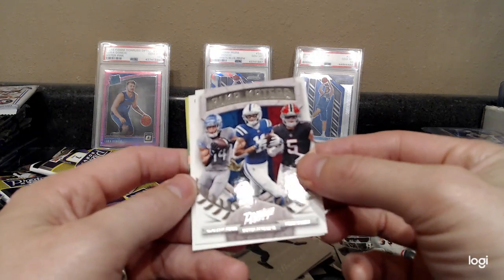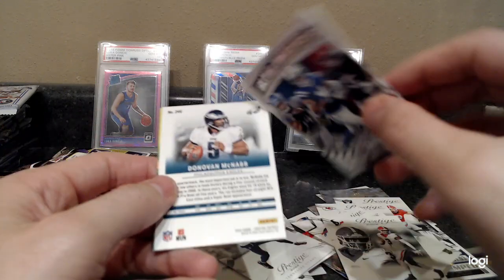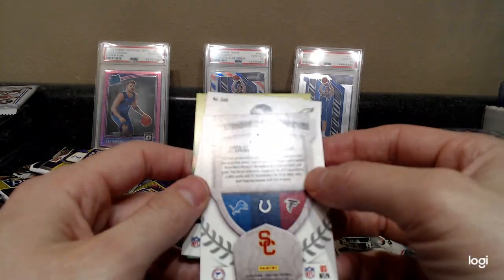Ross St. Brown, Michael Pittman Jr., Drake London — all from USC.